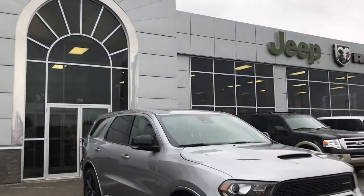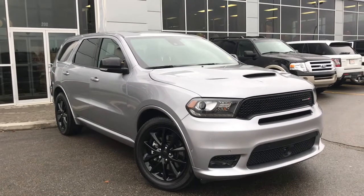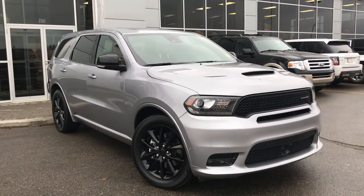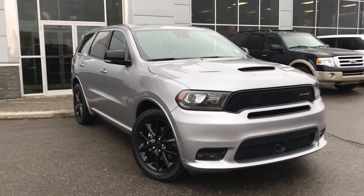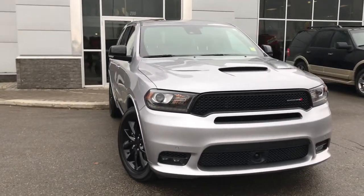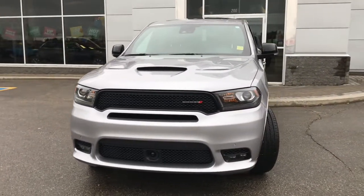Hello and welcome to Grove Dodge. My name is Jasmine and today we're going to be looking at this gorgeous 2018 Dodge Durango RT all-wheel drive in billet silver metallic. Under the hood she has a legendary 5.7 V8 Hemi engine pushing 360 horsepower and 390 foot-pounds of torque.